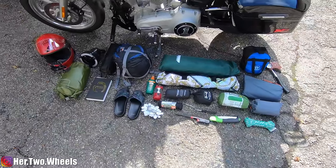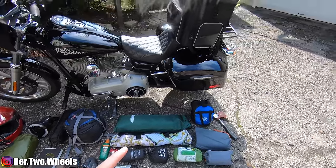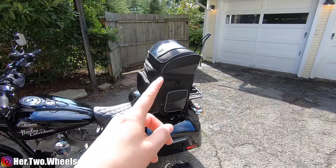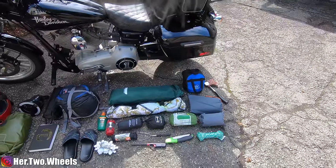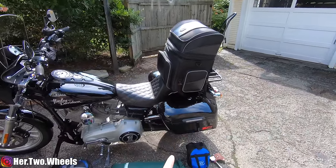So this is it — this is everything we're bringing with us minus the cooler. I have the cooler inside bringing food. This is my new Nelson Riggs sissy bar bag. As always, links to everything including this will be down in the description.